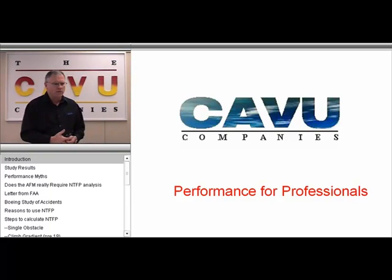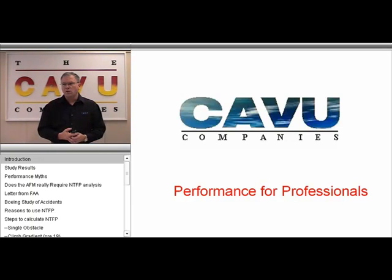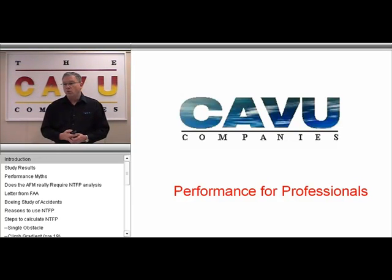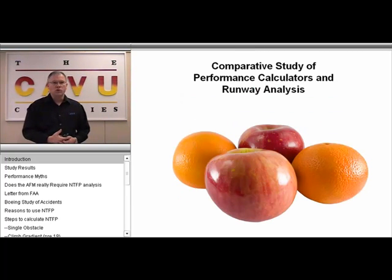Primarily, as aircraft are becoming more and more sophisticated in their avionics, pilots are starting to assume that the FMS and other avionics are taking care of performance-related questions. As a result of that, there's a certain tomato-versus-tomato attitude regarding performance calculators in particular. We're going to show today that there's really more of an apples-versus-oranges relationship between performance calculators.